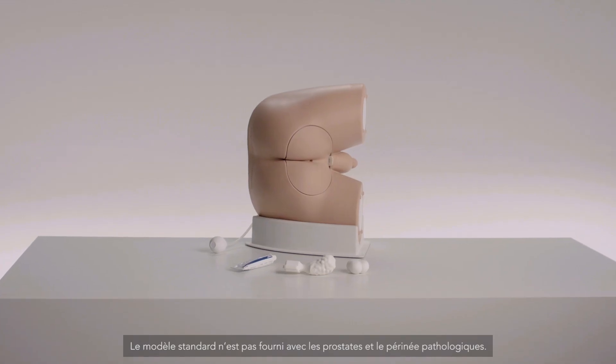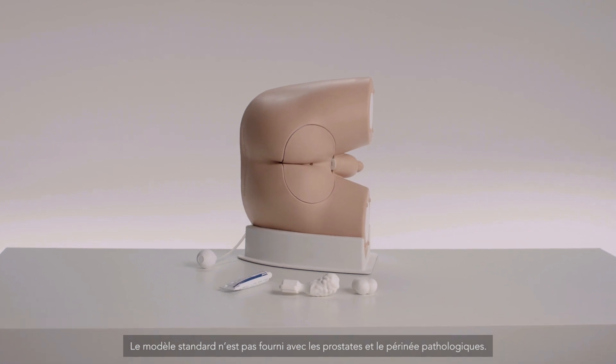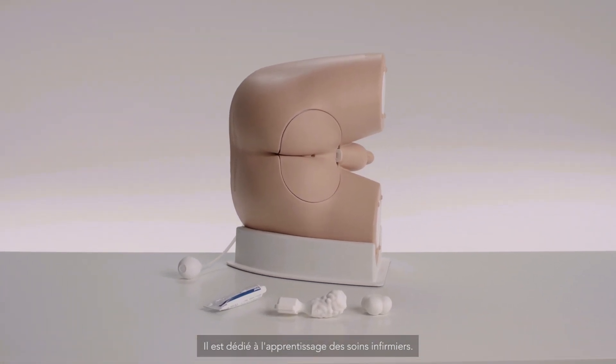The Standard model excludes the pathological prostates and perineum and focuses on learning core rectal nursing procedures.